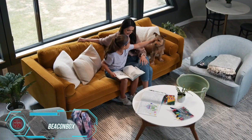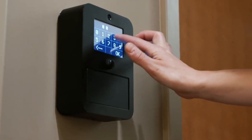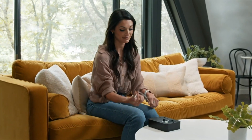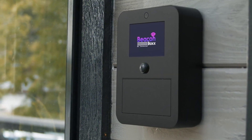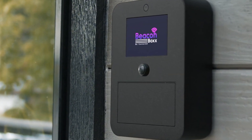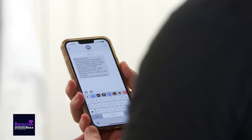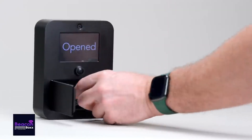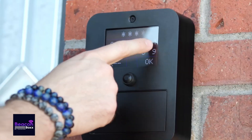Finally, the BeaconBox — an essential system for individuals with health concerns who live alone. This innovative device connects to wearable health trackers, such as smartwatches, and uses AI algorithms to monitor the wearer's well-being. If the system detects any issues, it prompts the wearer to check in and turn off the alert. If there's no response, BeaconBox contacts emergency services and provides them with a PIN code to access a nearby box containing the house keys. At just $150, it's a smart investment in safety and peace of mind.